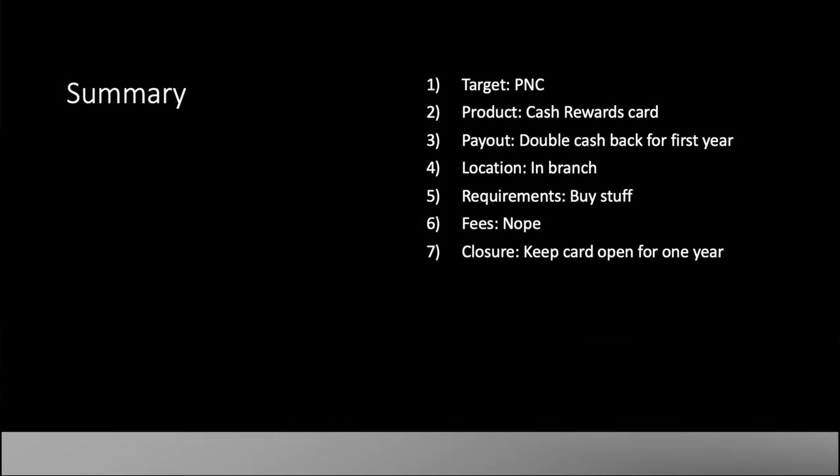Let's do the summary slide to wrap us up. The target is PNC, and the product is the cash rewards credit card. It's not nationwide per se, but it's in many states and you have some time, so you can probably road trip it — you might even be able to phone in. Your requirements are just apply and be approved for the card — there's technically no spend requirement. Just keep a running total of where you're at on the $8,000, because there's no real reason to go over that. This is a no annual fee card and you can close it after a year, but I'm going to keep it open.